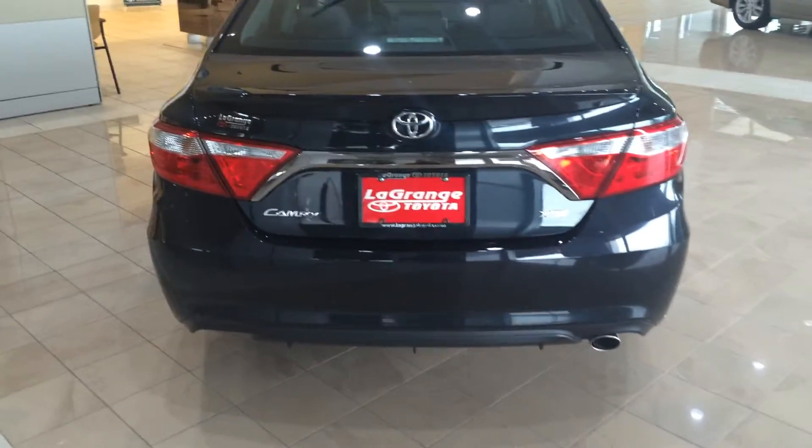Here's the rear profile with nice chrome exhaust down below, and your backup camera is there as well. On the inside, you've got leather seats — leather on the bolsters and suede on the inset. It's very nice with great support.